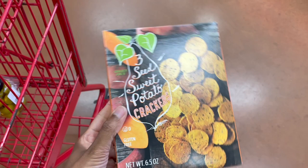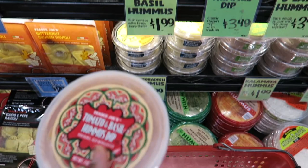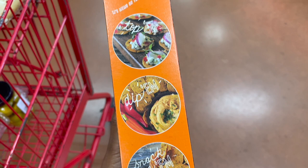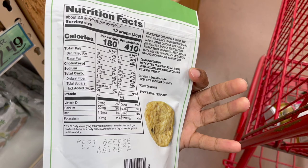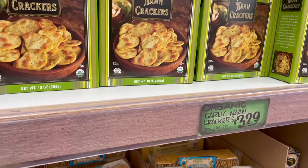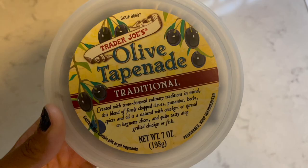Crackers are another great option. I love these sweet potato crackers — they're so great. I love to have them with this tomato hummus. If you have a little time to prep, you can put these with a little bit of hummus on the side, making sure it's three ounces or less. Something else I really love are these garlic naan crackers, which are also really great to bring with some hummus on the side or some olive tapenade.